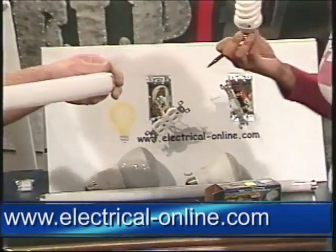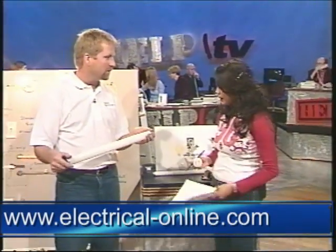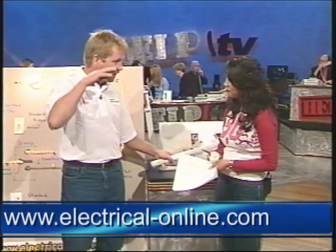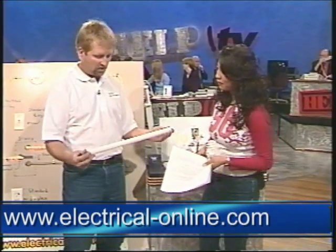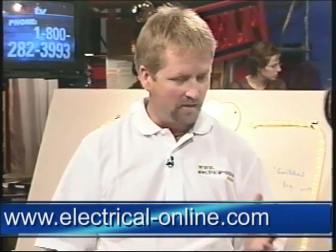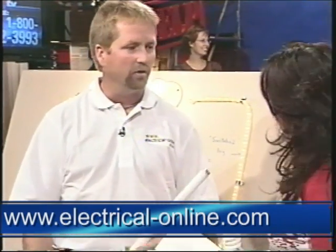Most people have the standard T12, which is the big fat tube, with noisy magnetic ballasts that hum and buzz and flicker in colder weather. Now, T8 technology is just a little smaller tube, utilizes an electronic ballast so there's no hum, no flicker, and more light output for less energy.